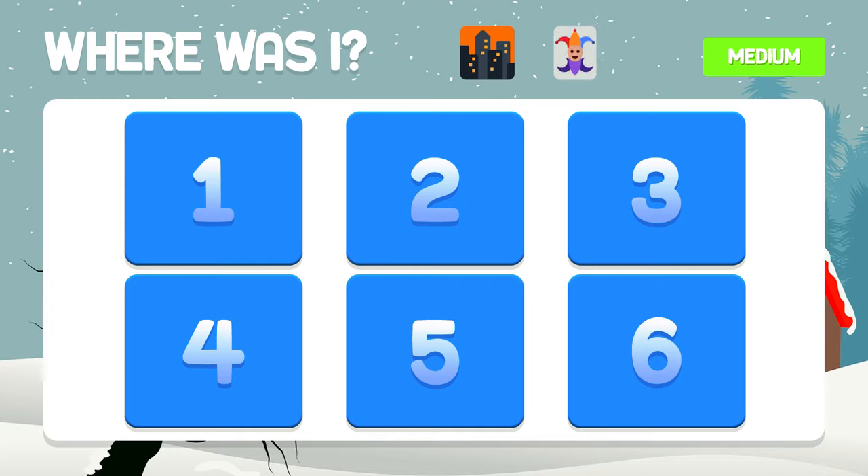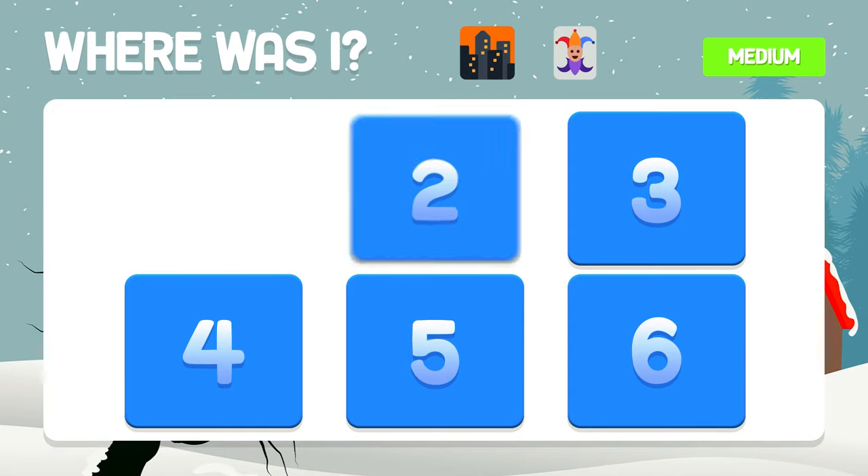The buildings — and where were the clown? In boxes two and five.